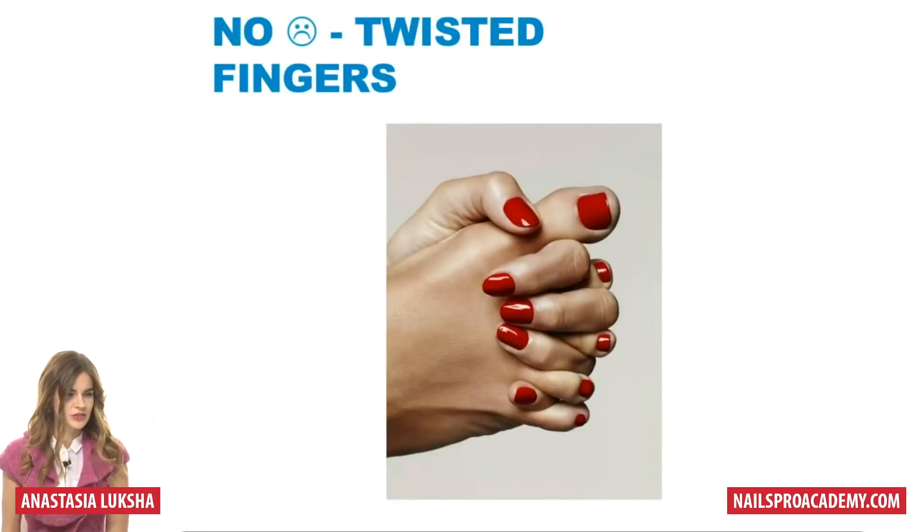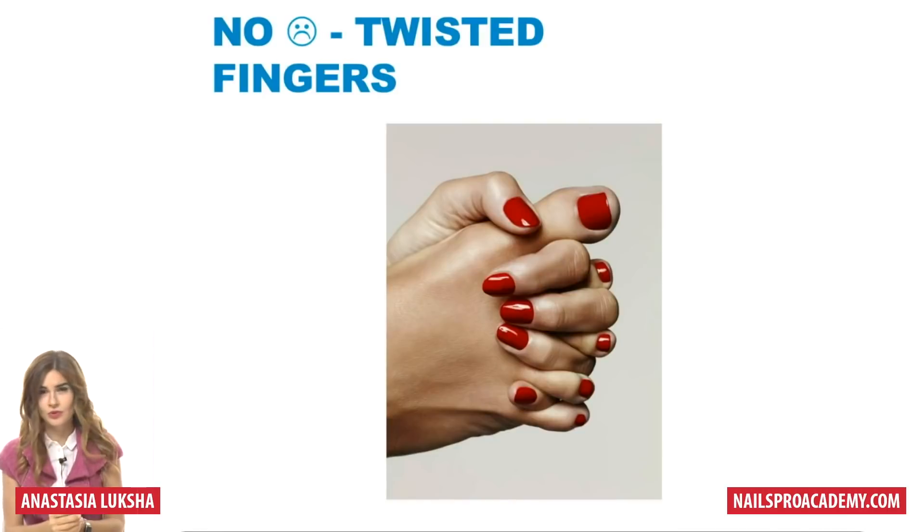Now some bad examples. Twisted fingers — this is a picture of a hand and foot, but you've seen many examples of the same with both hands. Even though this picture was probably taken in a professional studio and the quality of the work is good, it looks a bit confusing because the fingers are not relaxed — they all converge at one point and we cannot really see all the beauty of this work.